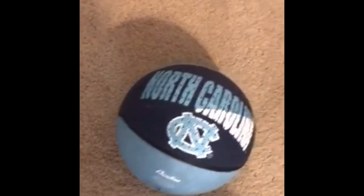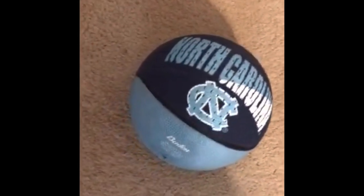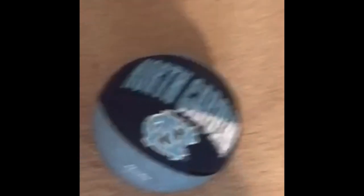Alright guys, here we have a North Carolina basketball. It's just staying at rest, and it's not going to move around. It's going to stay at rest because of Newton's First Law. Now, if I take my hand and apply an external force and move it, the body is not at rest anymore — it's moving around. But now that I've taken my hand off and the external force is gone, it's back at rest, and it's going to stay at rest until something touches it again.